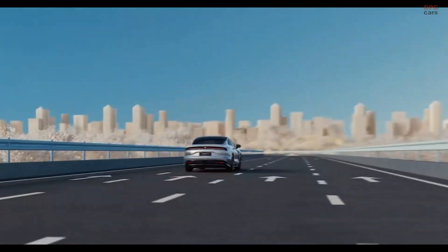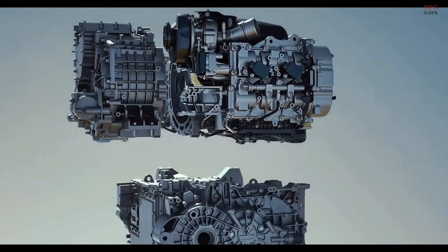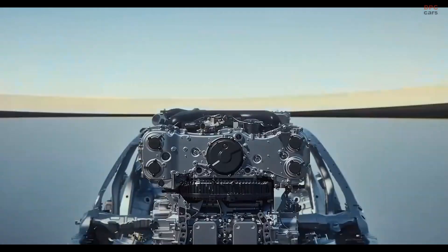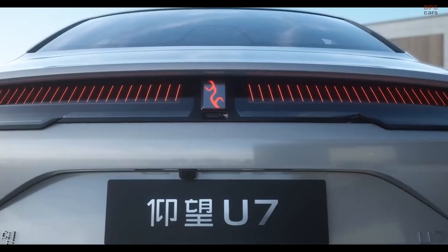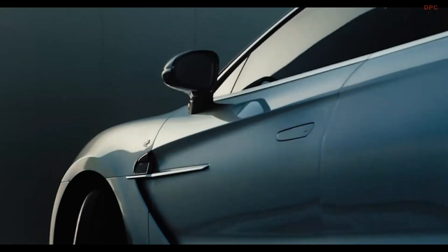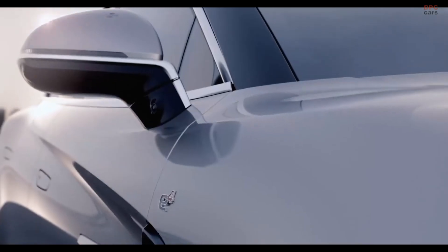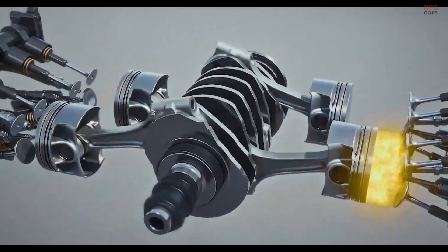The BYD Yangwang U7 is not your average high-performance luxury sedan. It is a groundbreaking fusion of electric drive and clever combustion engineering. While the full electric model grabs attention with four electric motors producing around 1,287 horsepower,